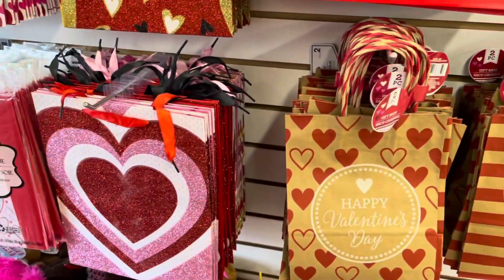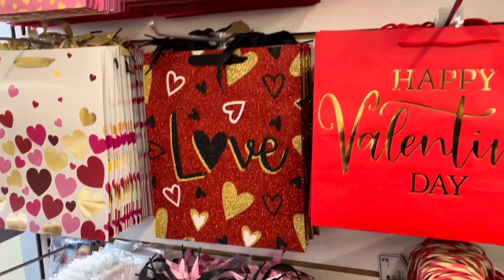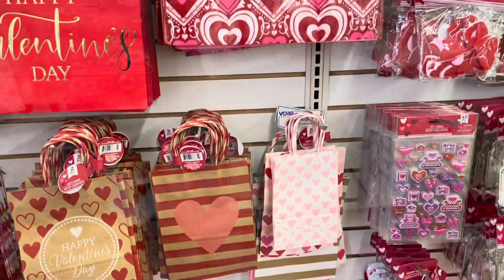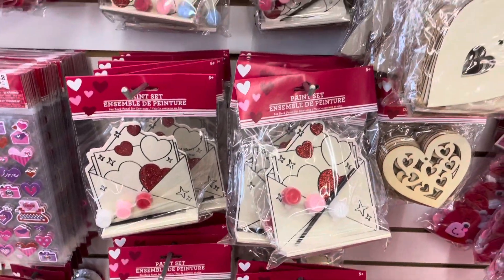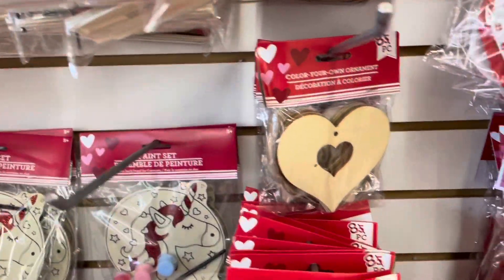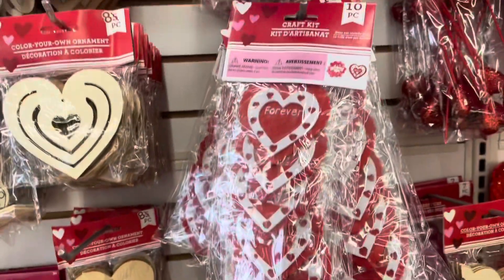Up here, we do have a lot of different paper bags, as well as tissue paper that goes well with them. This one is a reusable one. We also have some paint sets, and we have Color Your Own ornaments. These are made of wood. Here are the felt ones.